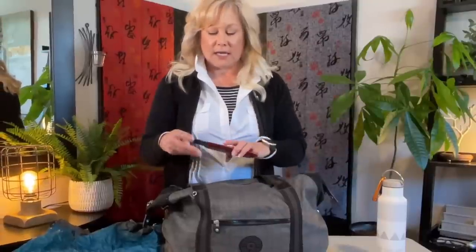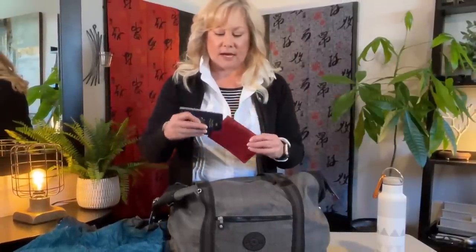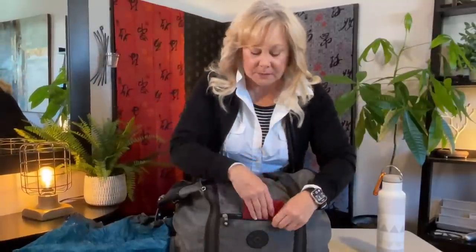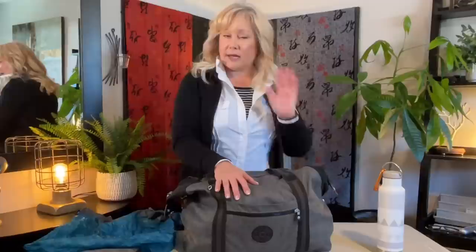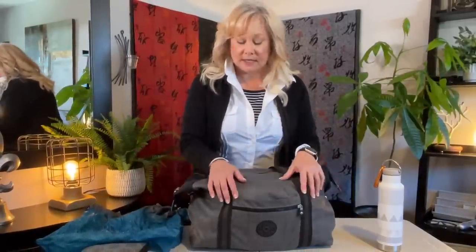In this little pocket I keep my passport, easy to get to so I don't have to dig for it. I keep it in a nice RFID sleeve so no identity information can be stolen from it. I keep my wallet on my person in my pocket, and my phone is always on me too, so I always have those things close at hand.